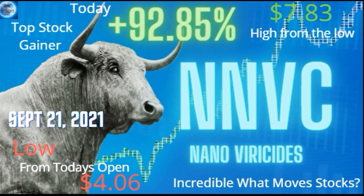Another epic stock. NNVC. Today, it's low from the opening: 406. Hits a high of 783. Boom — 92.85% gain.